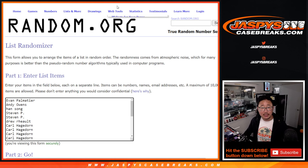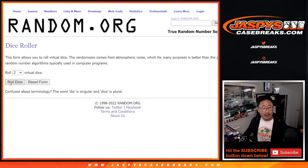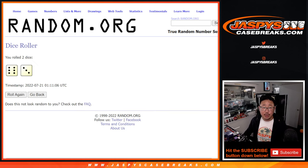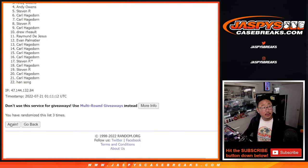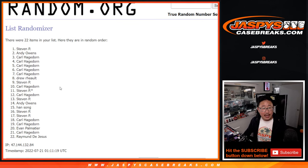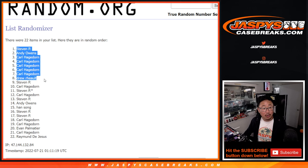Top eight after nine — six into three, nine times. We rolled nine times, and after nine we've got Steven, Andy, Carl, Carl, Carl, Carl, Carl, and Drew.